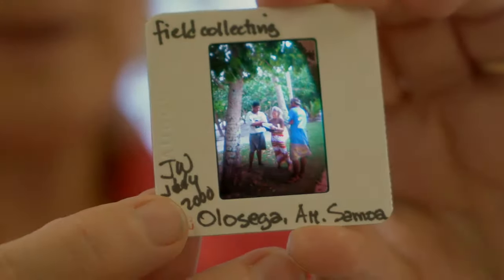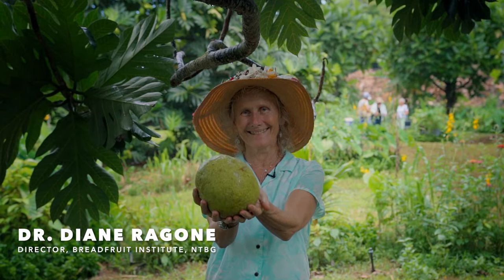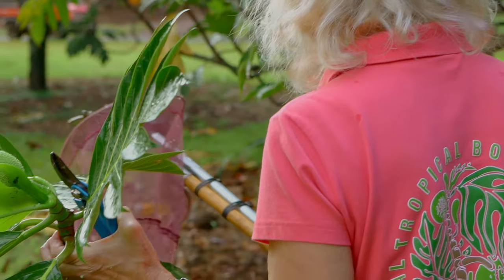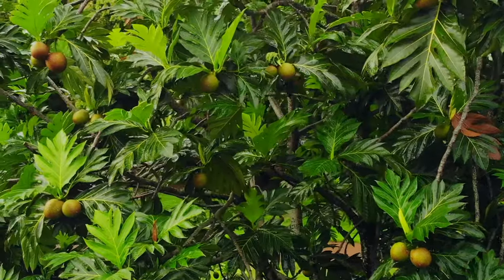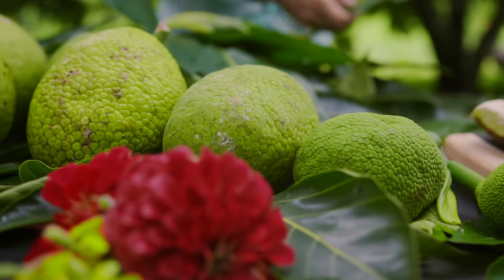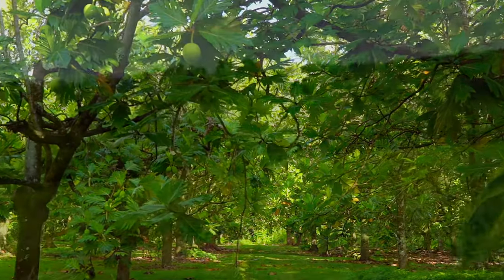Breadfruit is just an amazing tree — so extraordinarily beautiful with the deep patterned leaves and the different shapes of the fruit. What's so wonderful about breadfruit is that it produces a starchy carbohydrate food. You plant a tree, you can do it in less than an hour, and that tree will produce for decades compared to an annual field crop.